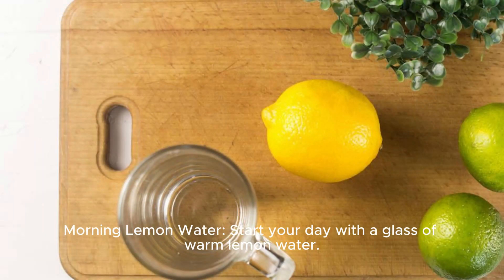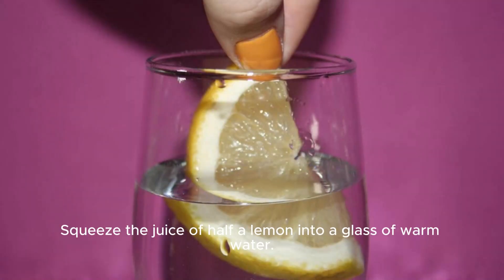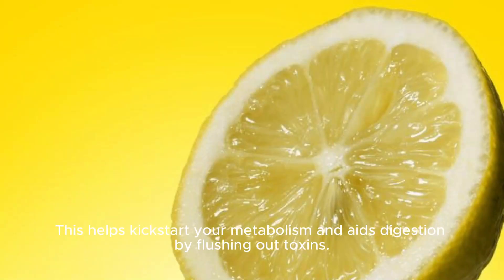Morning lemon water. Start your day with a glass of warm lemon water. Squeeze the juice of half a lemon into a glass of warm water. This helps kickstart your metabolism and aids digestion by flushing out toxins.